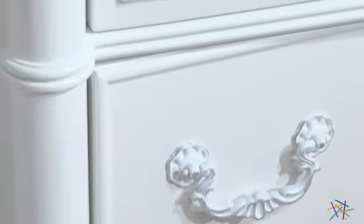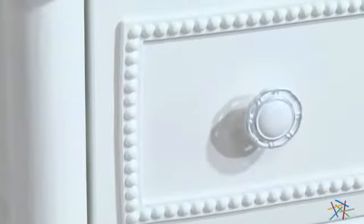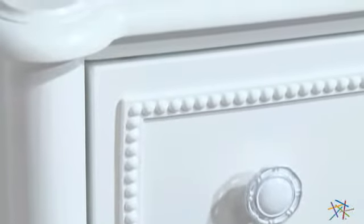This stunning piece is crafted from solid hardwoods and veneers to create a timeless chest, featuring a non-toxic and lead-free white finish with subtle silver highlights. This is the perfect complement to the scalloped edges and elegant design.